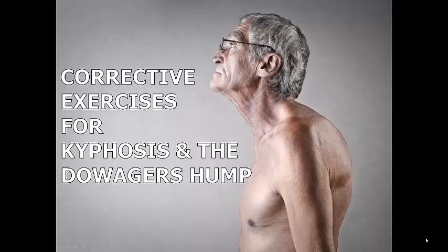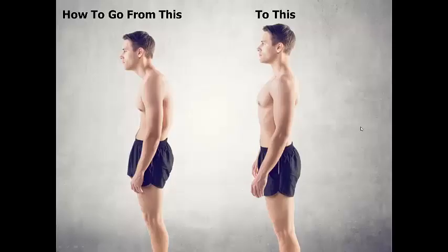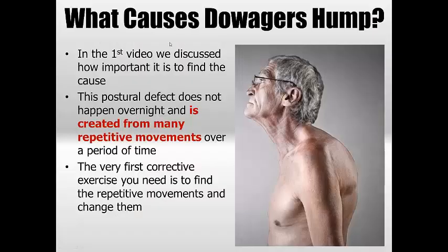Hello and welcome to another video. Today we're looking at Part 2 of our video series where we discussed in Part 1 the causes of kyphosis and the dreaded dowager's hump. So now we want to look at what exercises you can use to basically go from this posture to this posture. Unfortunately it's not one thing — there's many things. If you haven't seen Part 1, make sure you go back and watch that, because finding the original cause of the problem is crucial. Any exercises I might show you in this video are pointless if you don't address the underlying reason you developed it in the first place.